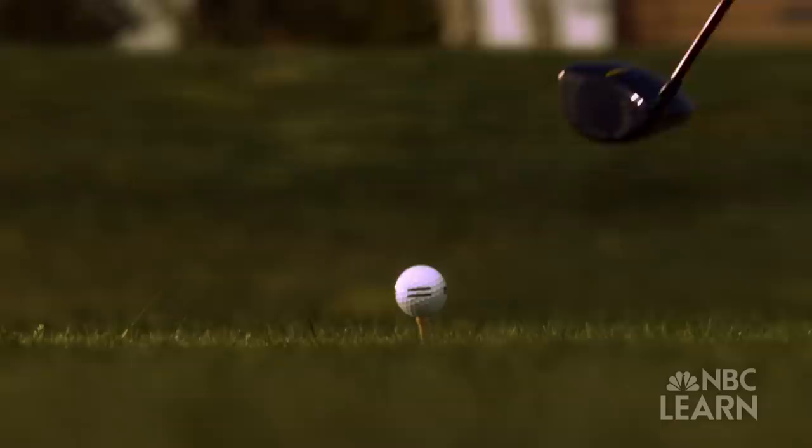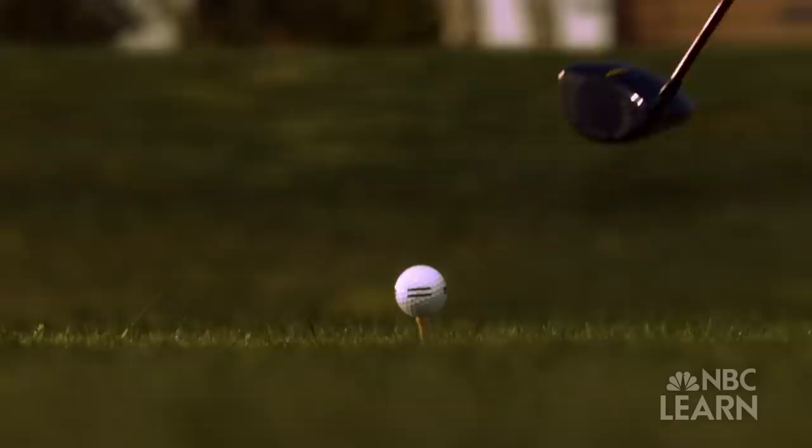While dimple sizes, shapes, and effects may differ, they remain a crucial aspect of all golf ball designs.